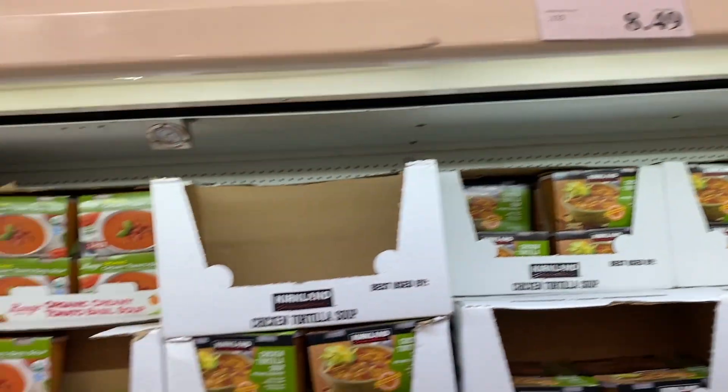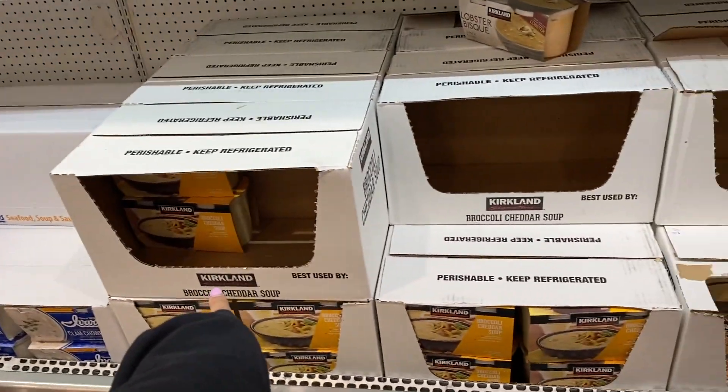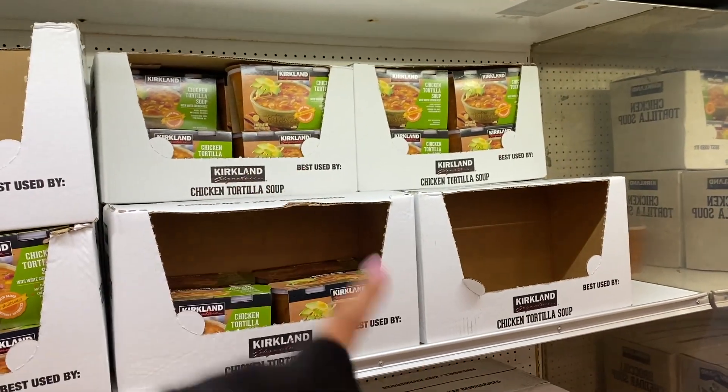They just moved all the soups — they have the tomato, the clam chowder, we still have to try one day. Broccoli cheddar, and then lobster bisque. And yeah, chicken tortilla — that one's really good. We ended up just finishing that today.